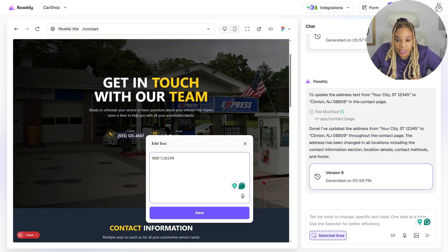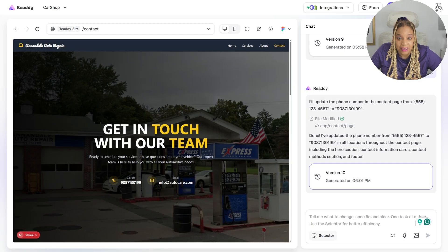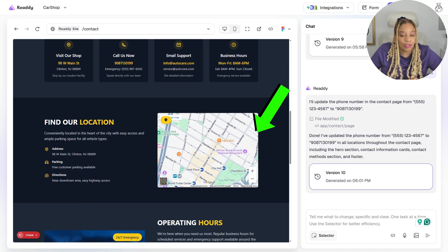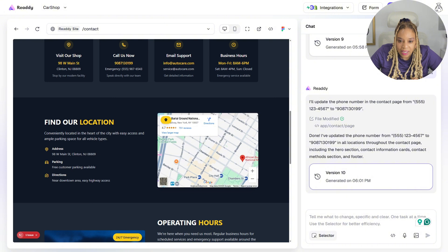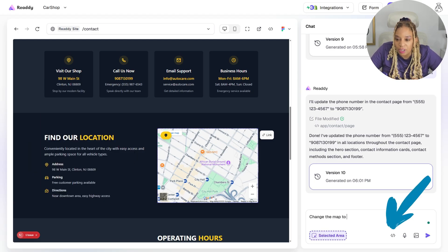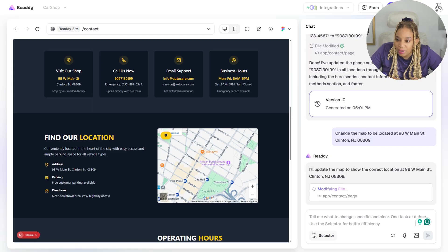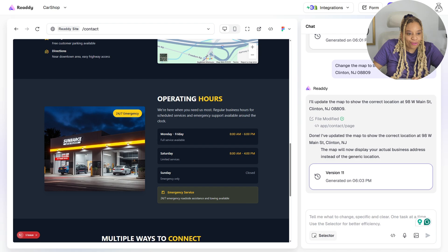I'm changing the phone number — that is actually the real phone number, so it won't be 555-123-4567, it's going to be a real 908 number. Now you can actually call them, book them, get your car repaired. You can also change the map. In less than a minute I'm changing a map — just go to the right-hand side and change it to 98 West Main Street, Clinton, New Jersey 08809. Now it's going to actually change the map for me.